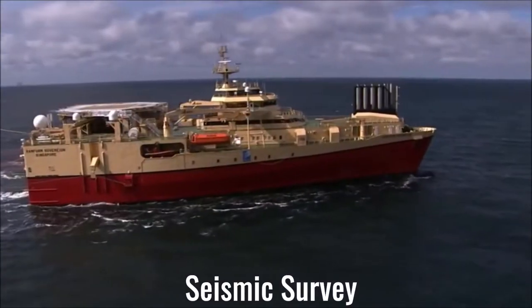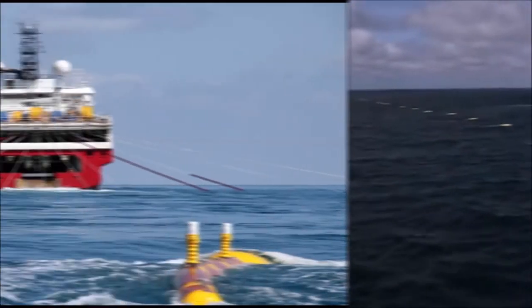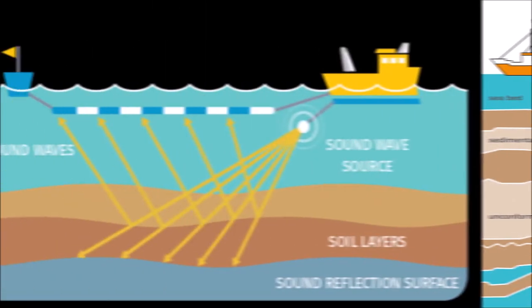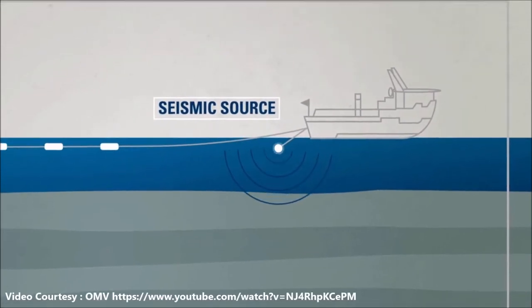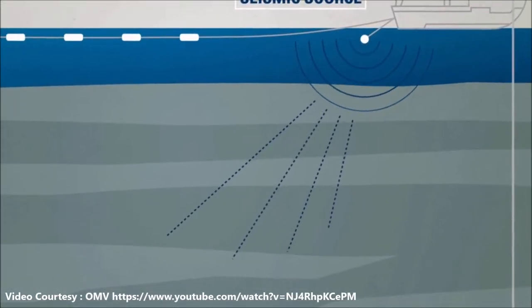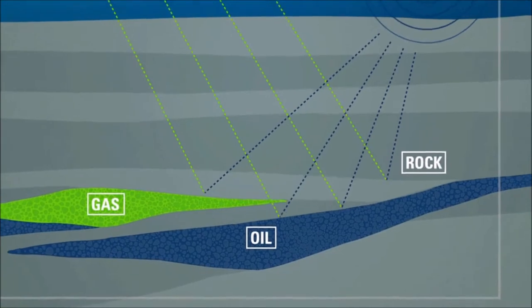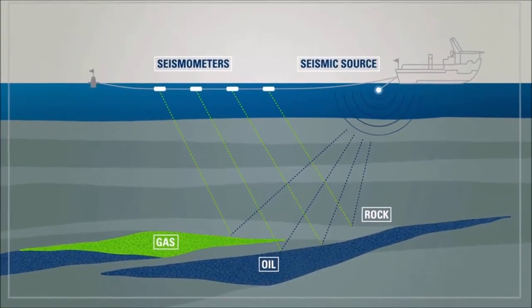It all starts with a seismic survey in a designated area. In seismic survey, a low frequency pulse is sent into the water. The pulse travels through the seabed and penetrates very deep. The echo or the reflections of these pulses are recorded on the vessel. These echoes help in identifying various sediments and rock layers. This data is then interpreted for a possible reservoir of oil and gas.